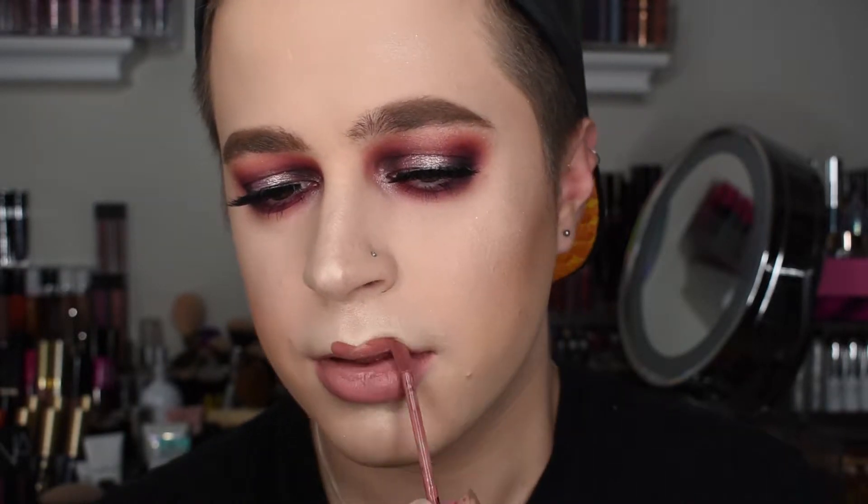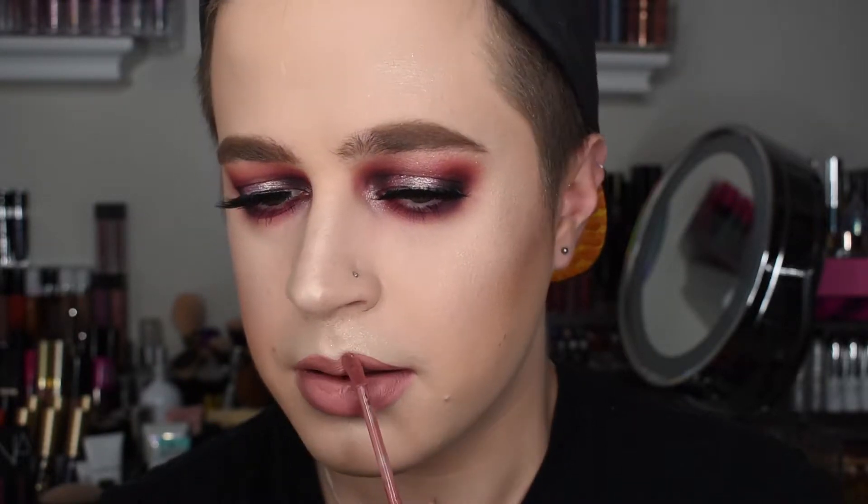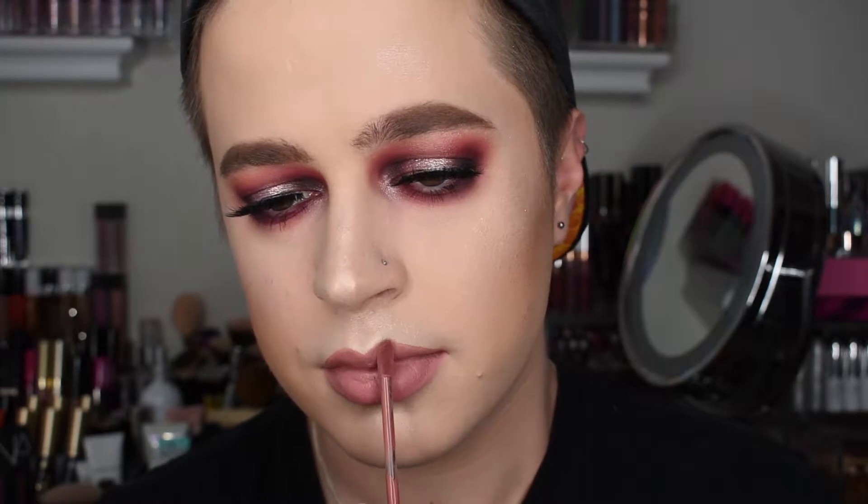For a lip today, we're going to go in with the Jeffree Star Holiday Collection in Christmas Cookie. I just threw on a little bit of a gloss - the Buxom Lip Cream in Mudslide - because I didn't realize how dry and cracked my lips were until I put on the matte. It looks so much better now.